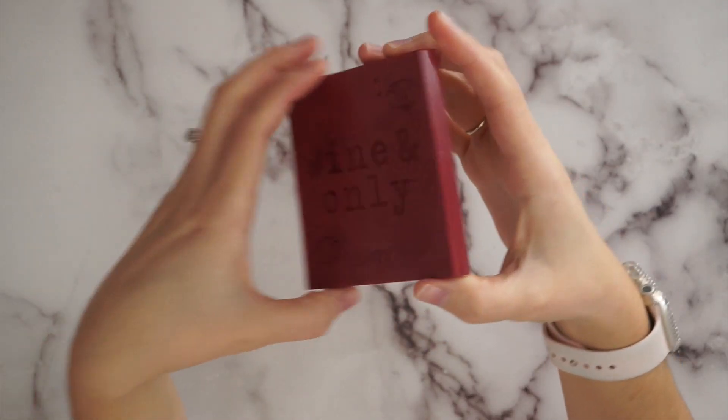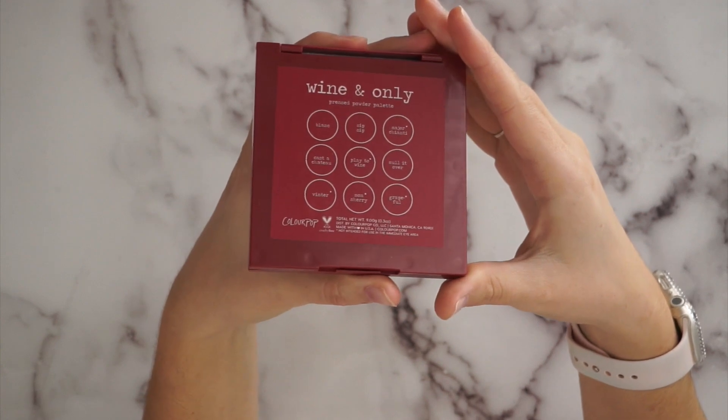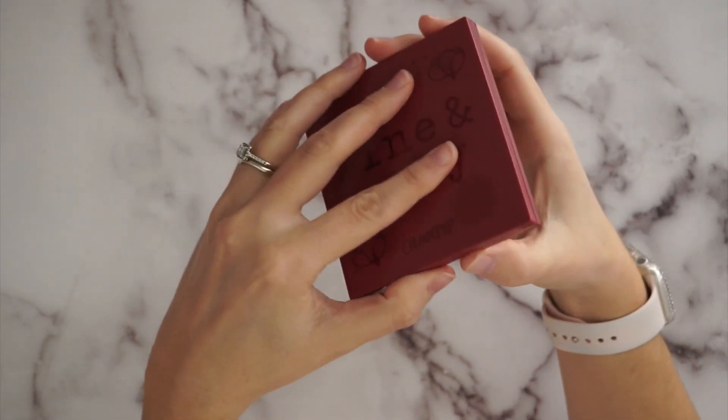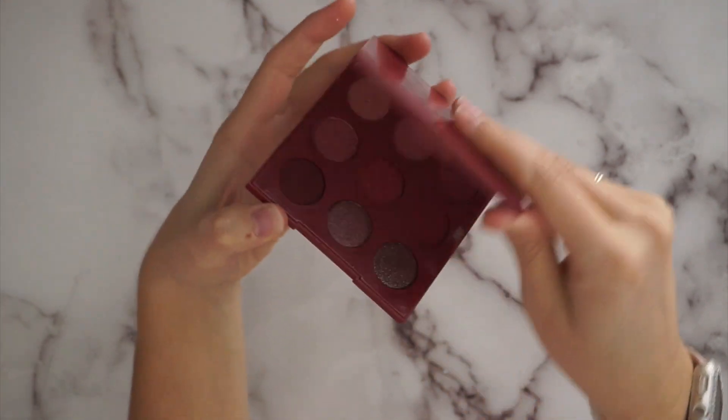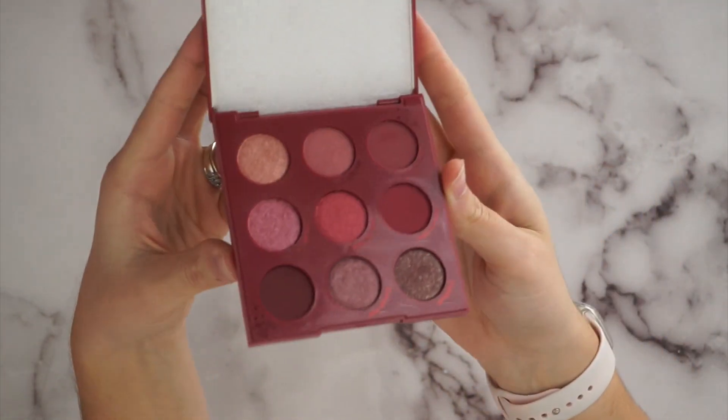This one is called Wine and Only. This one is a little bit more out of my comfort zone because it is more of those winey, burgundy type colors. There we go — it's another one of the plastic cases. Some of them lean a little bit purplish, but mostly it's wine, burgundy type colors. That one will be good for around Christmas time, but I will probably try to use and play around with these a little bit more than that.